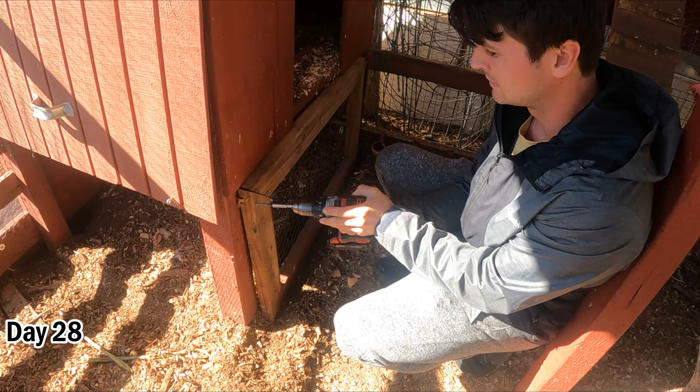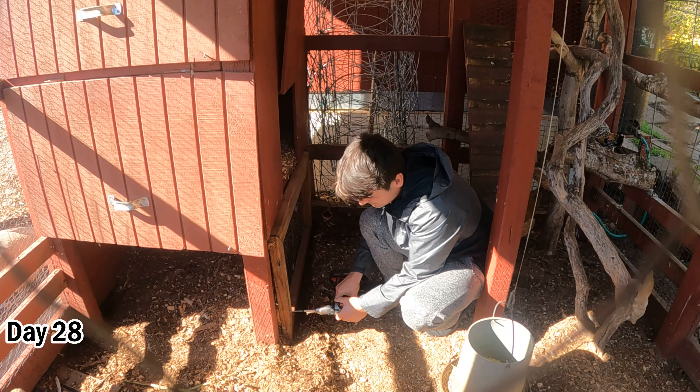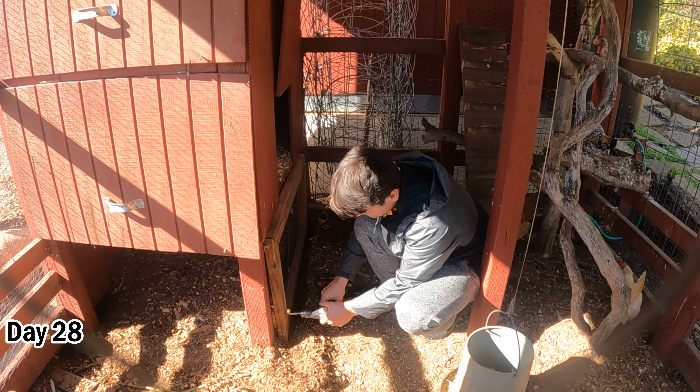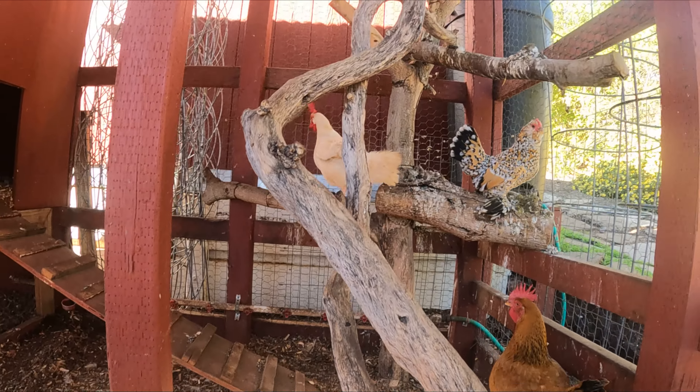We had non-stop rain recently and I didn't think the chickens had enough feathers to go outside in case they were to get wet from the rain. But the rain had stopped and the forecast was clear, and the chickens were now big enough and had enough feathers to go outside into the coop.